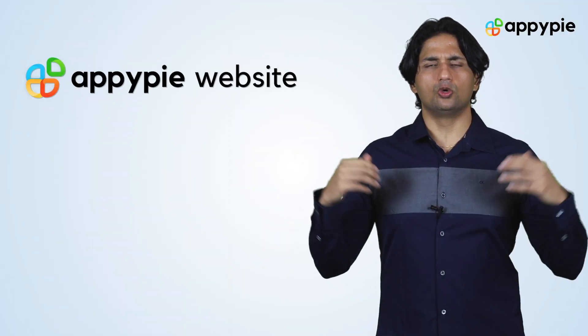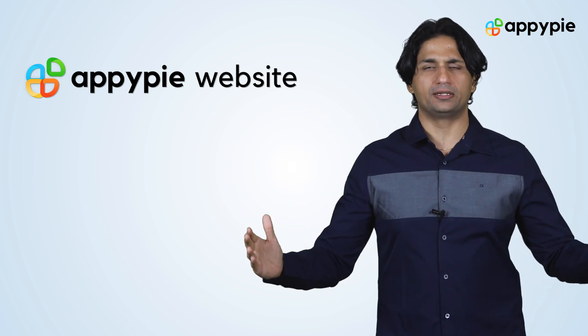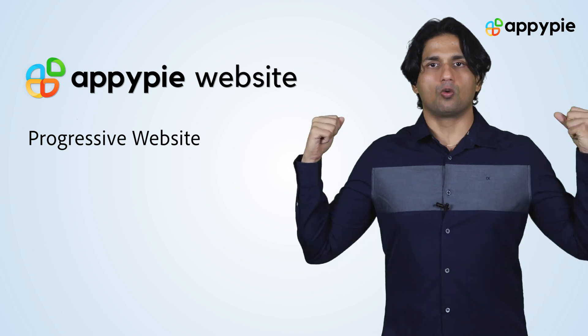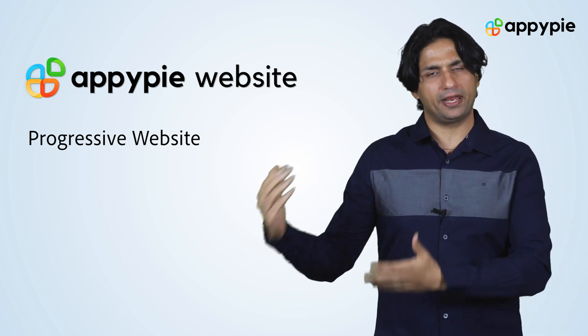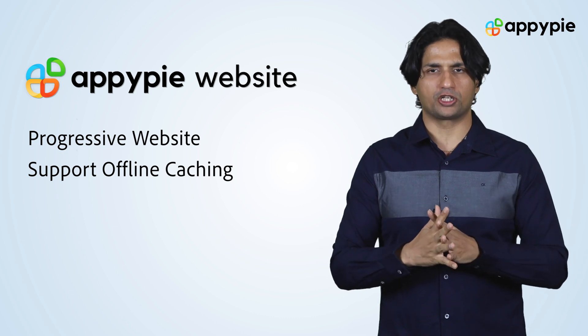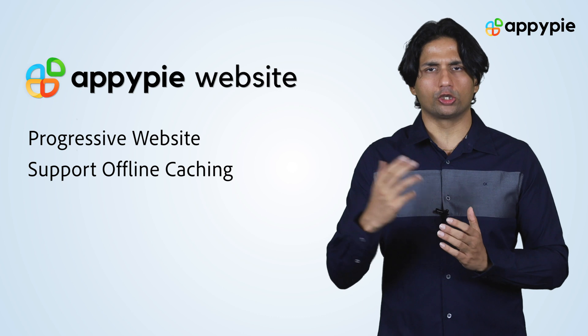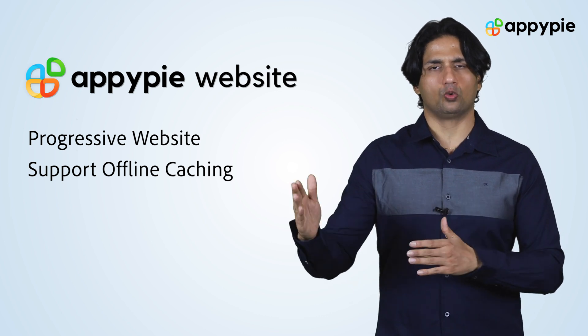Yes, Emily, with AppyPie's website builder, you can create your own website. And these websites are not your usual website — these are progressive websites. What I mean by progressive website is primarily these websites support offline caching. So if you do not have internet access on your phone, these websites continue to work.